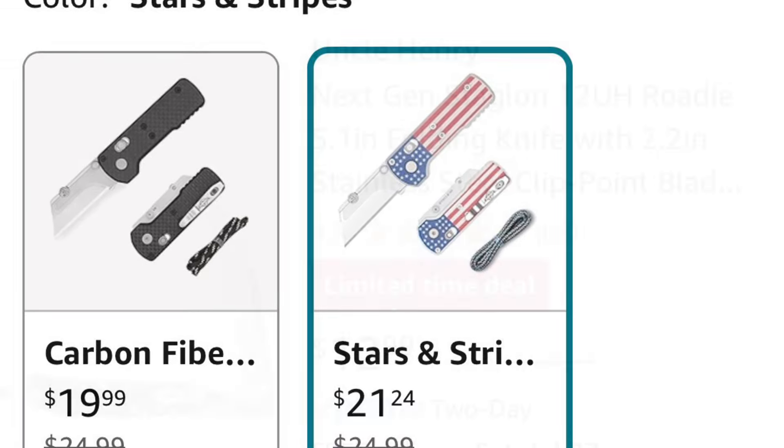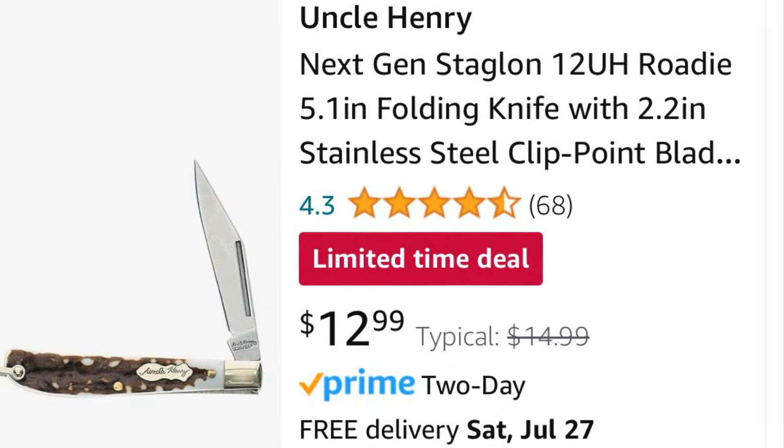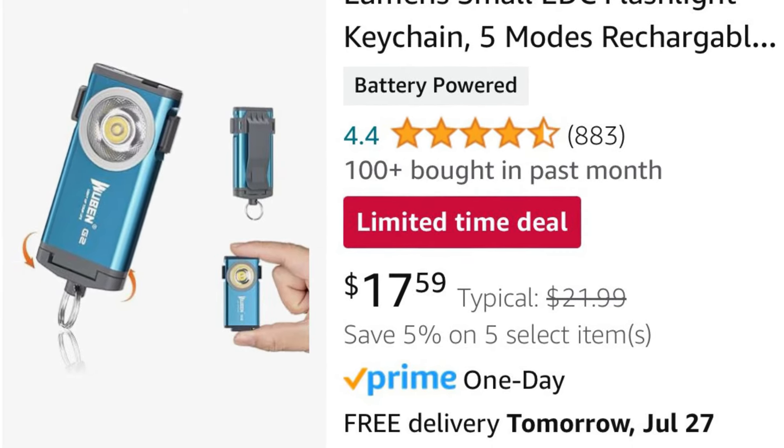Those deals will expire soon, along with a few others like this Uncle Henry knife. They also have some Wubin lights on sale for some of the cheapest prices I've seen. I've already mentioned this in the other Deal Alert video, but I figured I'd say it again. Thanks for watching.